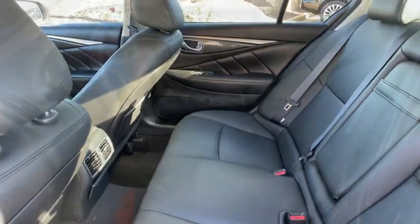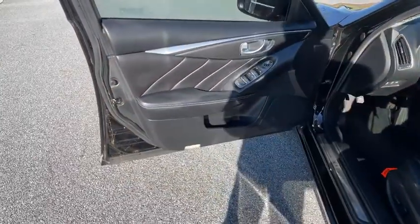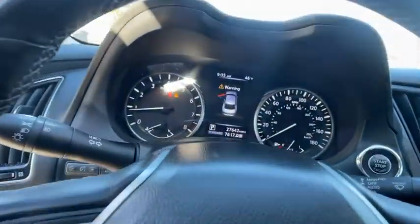Bluetooth, leather wrapped steering wheel, power steering, adjustable steering wheel, cruise control, auto dimming rear view mirror, four-wheel disc brakes, aluminum wheels, floor mats, keyless start, climate control.